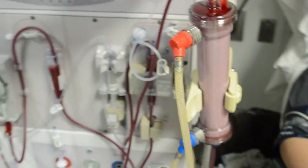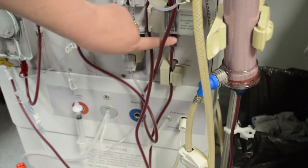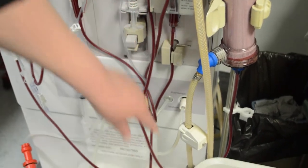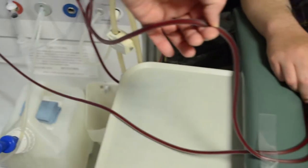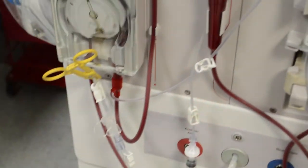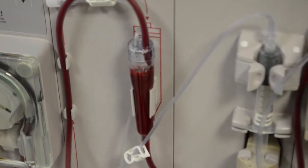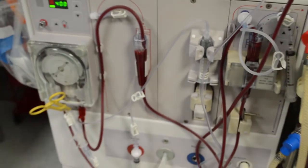The clean blood then comes out and goes through one more safety chamber just to make sure there's no air, and then the clean blood is returned back to the patient. This process of pulling out the blood, cleaning it, and returning it back to the patient goes on over and over again for usually about four hours, and they come here three times a week to receive these treatments.